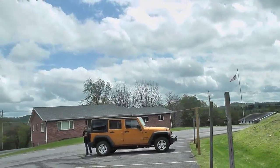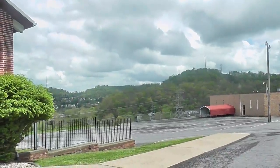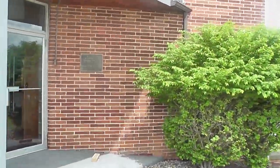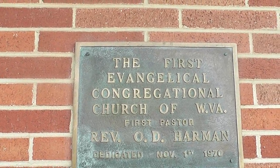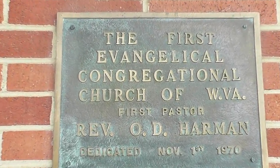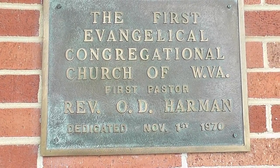Now what we have here is the surrounding area where this mound is. They have a church. The First Evangelical Congressional Church of West Virginia, First Patch of Reverend O.D. Harmon, dedicated November 1, 1970.